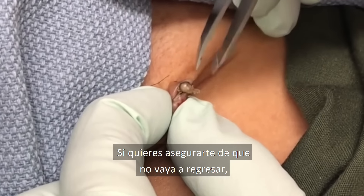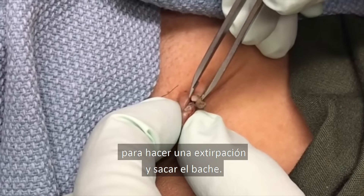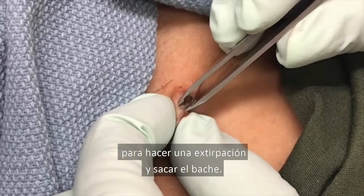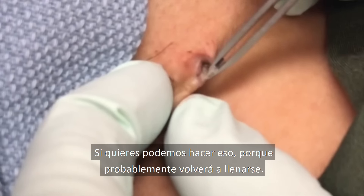If you want to make sure that this is not going to come back, you do have to come back again because we can do a little excision and kind of remove the little pothole. So if you want to, we can do that because it's probably going to fill up again.